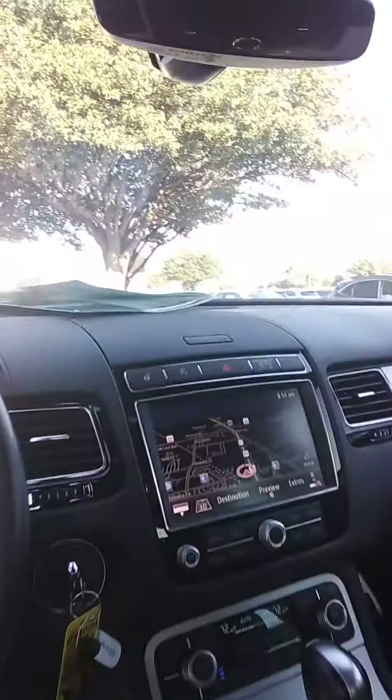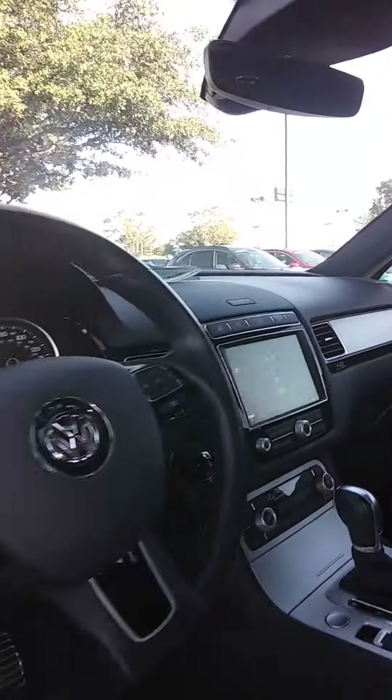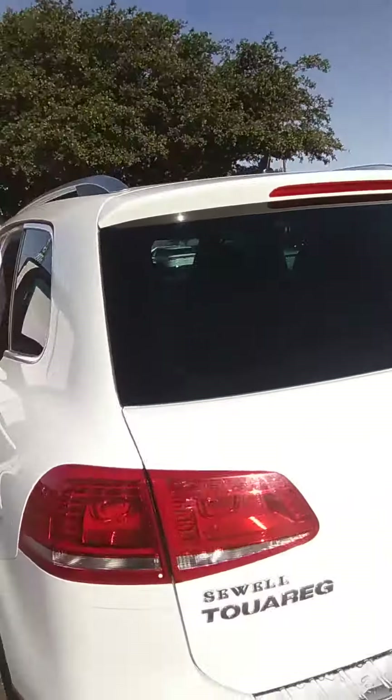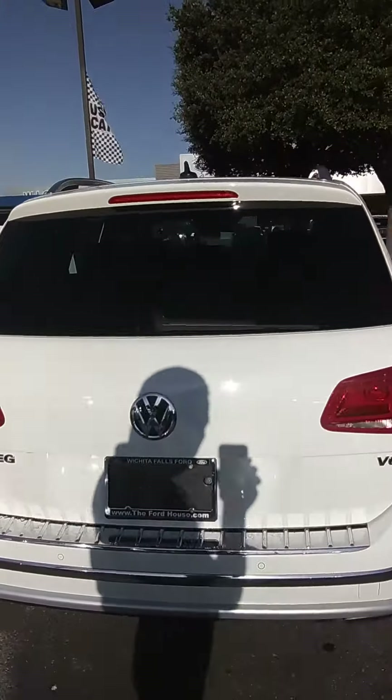It's got your navigation, your 10 inch display, and your custom tour floor mats here. Back here is wrapped in leather as well. The trunk space comes with a tow hitch too.